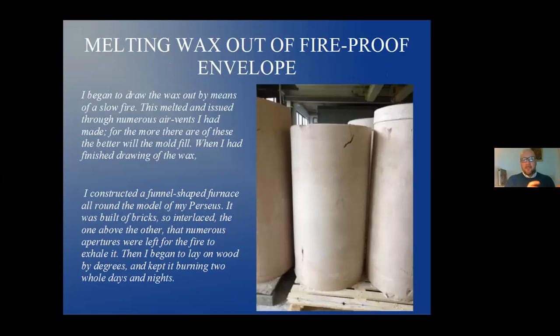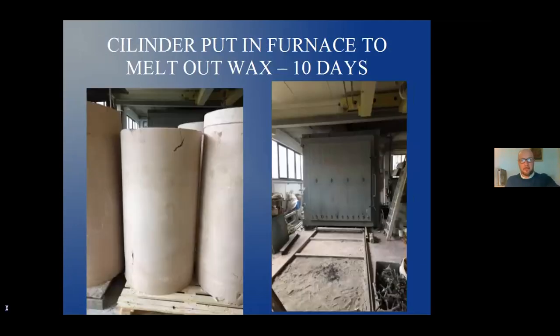Cellini says: 'I began to draw the wax out by means of a slow fire. This melted and issued through numerous air vents I had made. For the more there are of these, the better the mold would fill. When I had finished drawing off the wax, I constructed a funnel-shaped furnace all around the model of my Perseus, built with bricks so interlaced that numerous apertures were left for the fire. Then I began to lay on wood by degrees and kept it burning two whole days and nights.' He has it in this mold and has to burn out the wax. For my works, I put it in the furnace for 10 days to melt out the wax and leave those hollow tubes.